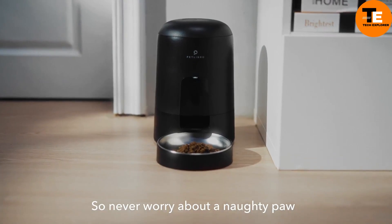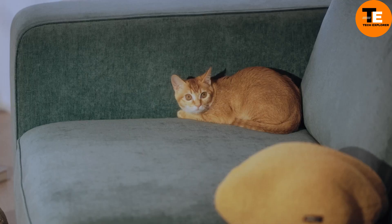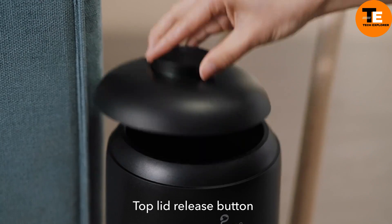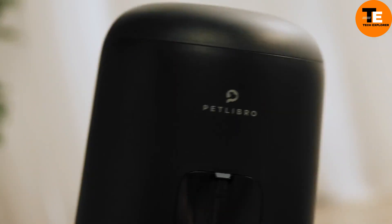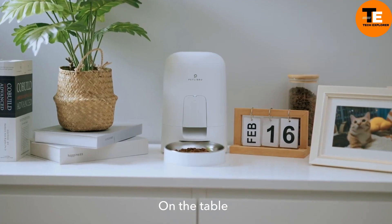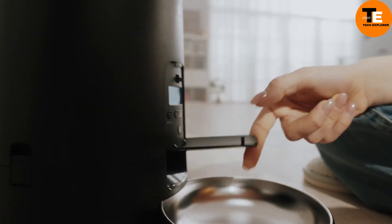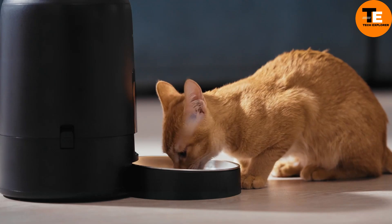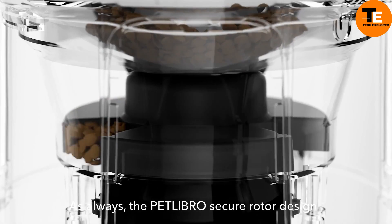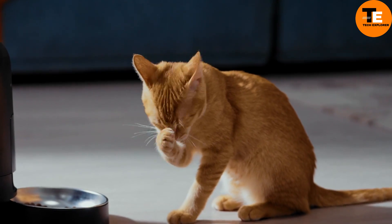The Pet Libro Air Feeder is a smart feeding solution for cat owners looking to manage their pet's diet more effectively. It dispenses precise portions of food at scheduled times, helping prevent overeating and promoting healthier eating habits. The feeder's controls are safely hidden behind a plastic shield so your cat can't tamper with the settings. With a battery life that lasts up to 180 days, it's a convenient set-it-and-forget-it device. Priced around $40, it ensures your feline friend stays on track with its meals.